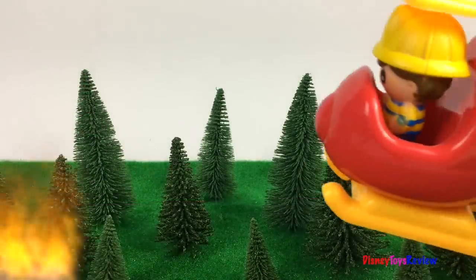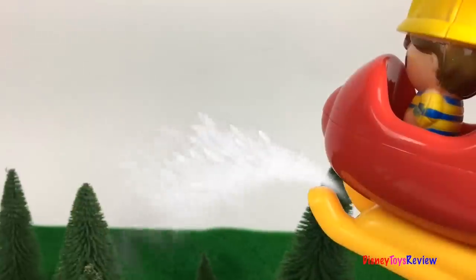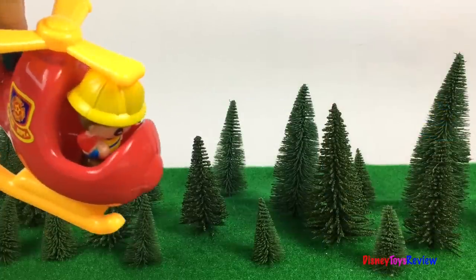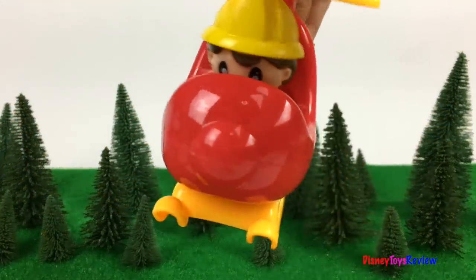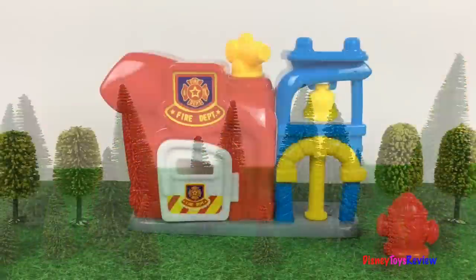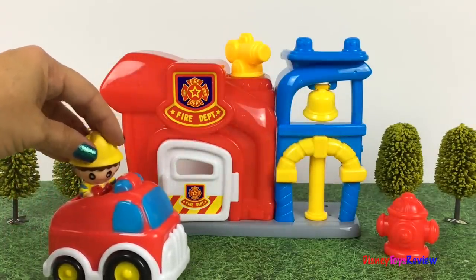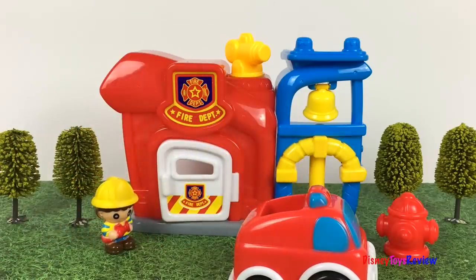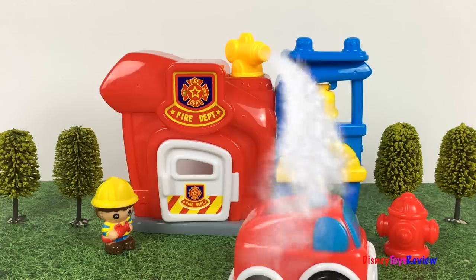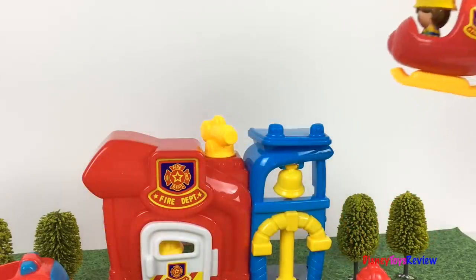Oh no, there's a forest fire. Good thing our helicopter is here to help. It looks like all the fire's out. Yay, we can go back to the fire station. I need to wash off my fire truck — spray her down. It's been a busy day at the fire station.